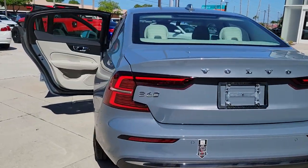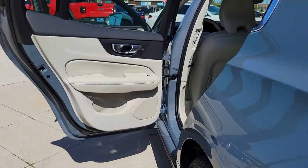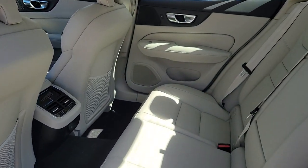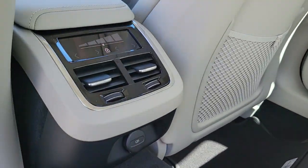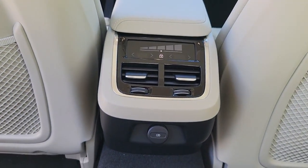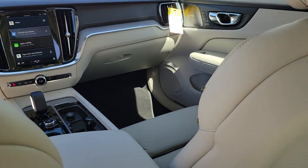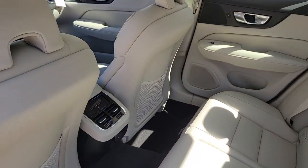Apple CarPlay and/or Android Auto, navigation system, sun/moonroof, keyless entry, adaptive cruise control, satellite radio, fog lamps, power passenger seat, premium sound system, and wood grain interior trim. Get the security you need and the performance you love in this stylish S60.